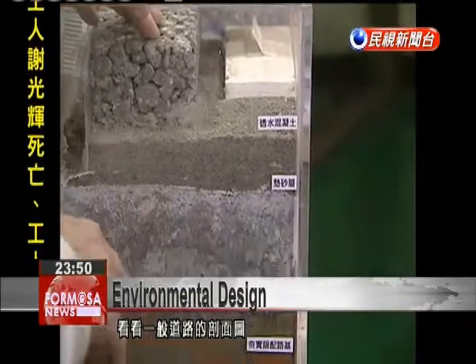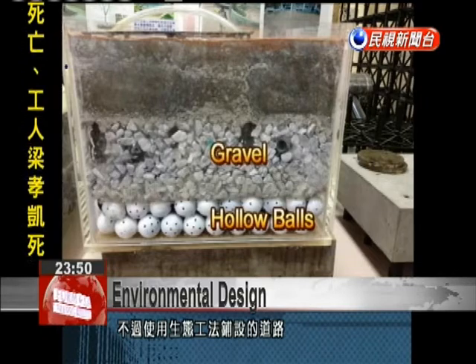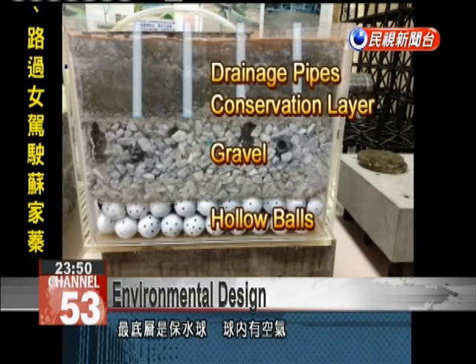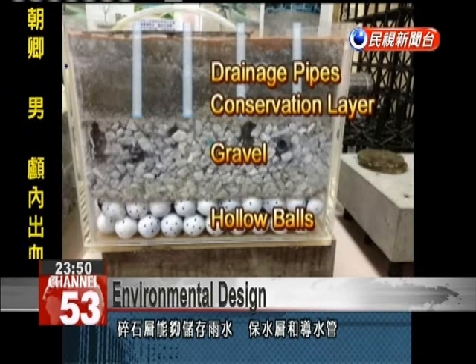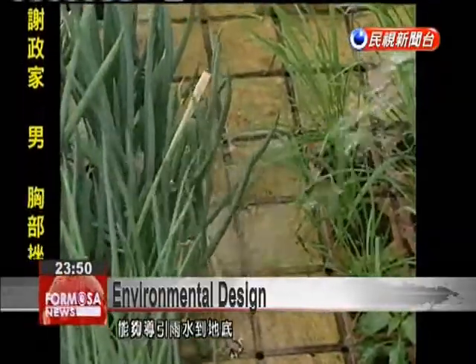On a normal road, sewers are needed to allow the water to run off. But this ecologically friendly alternative has a bottom layer of specially formed hollow balls. Above is a layer of gravel that can hold water. Drainage pipes let the rainwater permeate the surface to reach these lower layers.